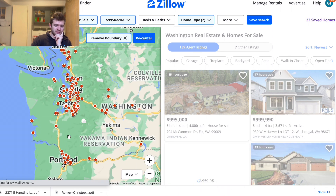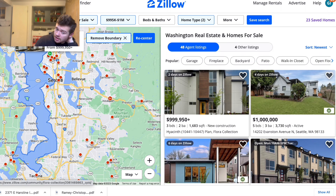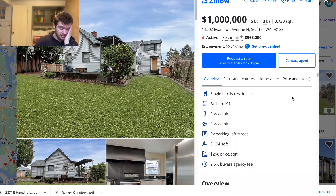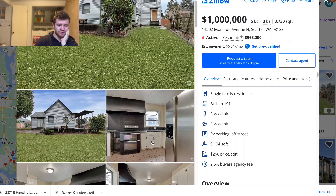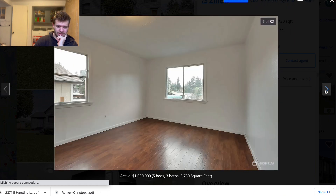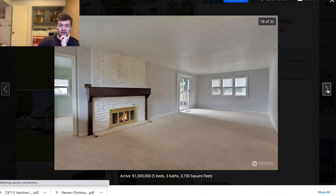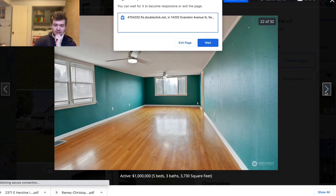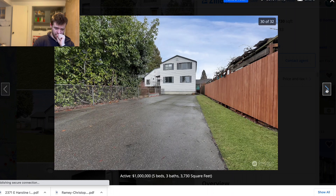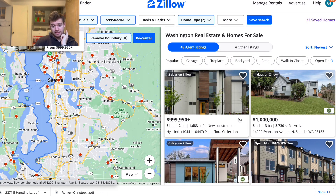We'll start with Seattle — Zillow has just been throwing little tantrums lately. Here's a new construction just north of Seattle. See, this is the funny part — I almost bought a house in Seattle, they had it up for 1.29, then 1.2, and it was not as nice as this and it had a thousand square feet less. I offered around 980 and they got very angry, but that's the business.